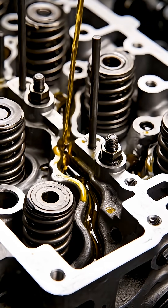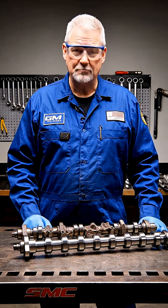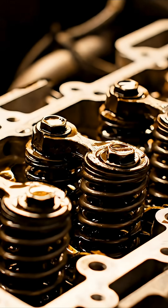When oil pressure isn't perfect — even briefly — lifters stick. They partially collapse. They grind cam lobes. That ticking noise? That's not harmless.